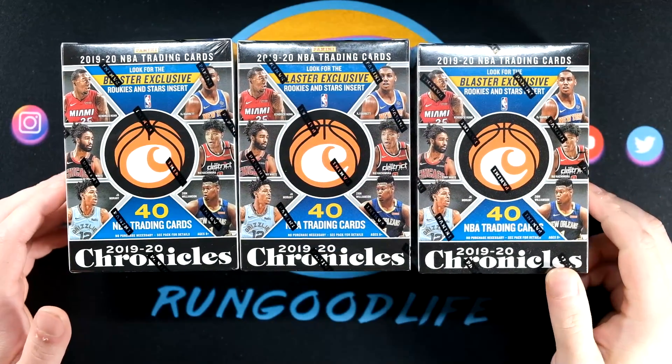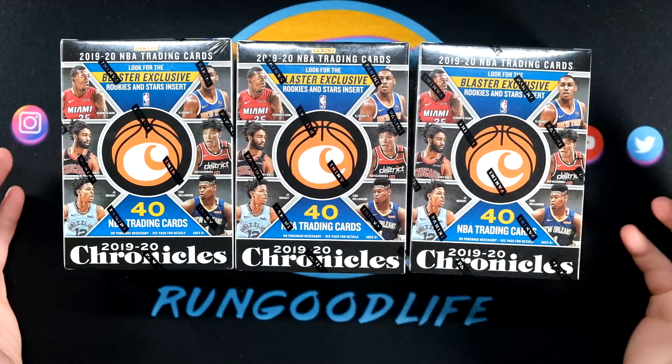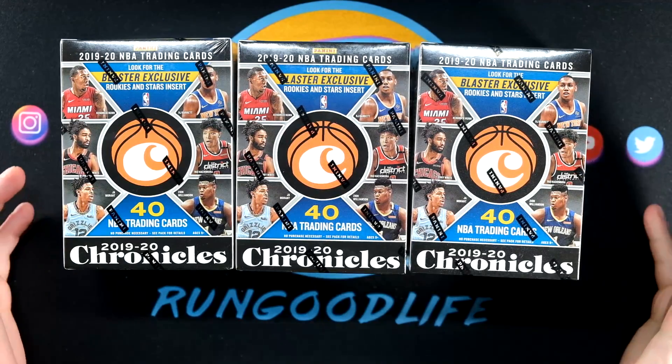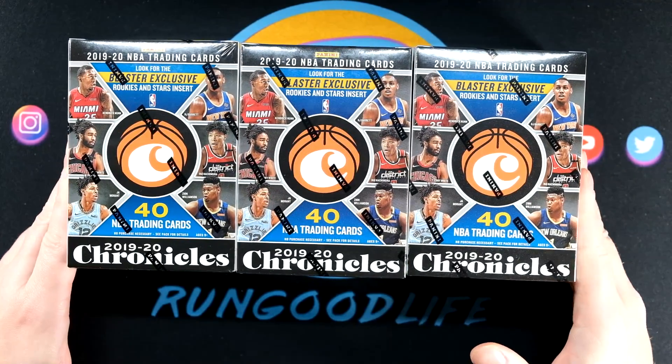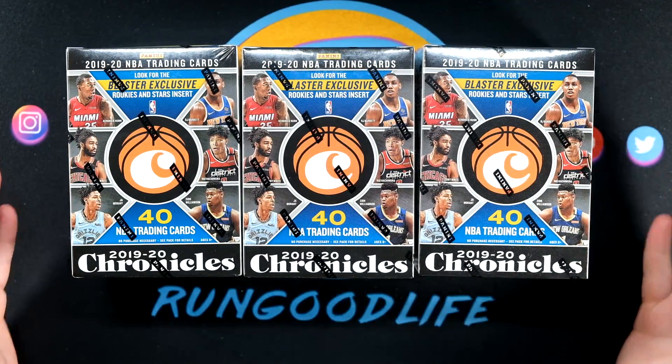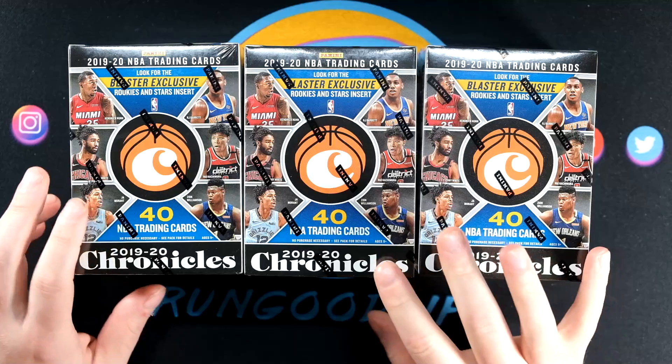What is going on YouTube? RunGoodLife coming at you with yet another video and today we are busting more 2019-20 Panini Chronicles NBA. I have three blaster boxes today and three more for another video, and then we'll see if we decide to do any more.